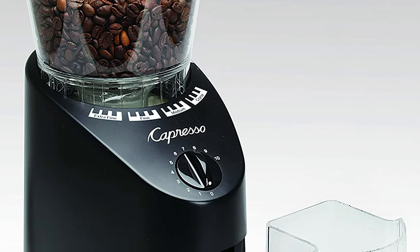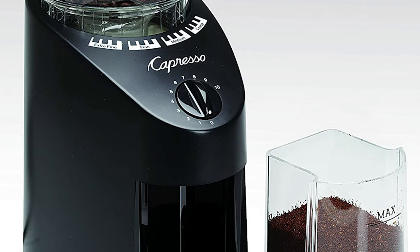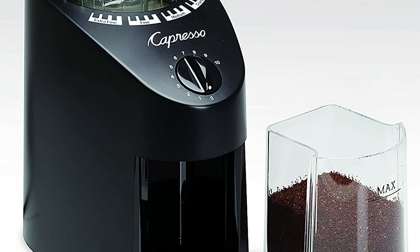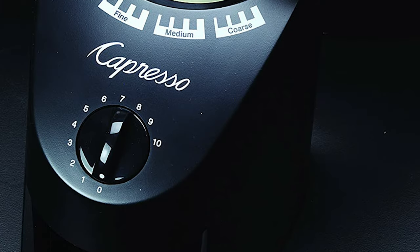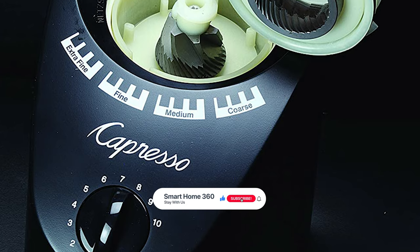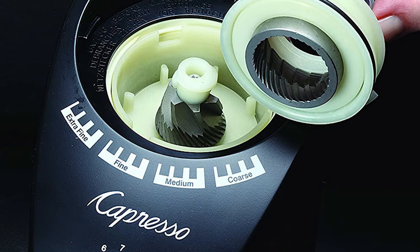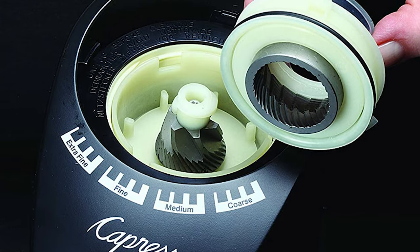Combine this feature with the 40mm conical steel burrs, the slow grind time, and the easy-to-remove upper burr for cleaning. This Capresso Infinity Conical Burr Grinder features 16 grind settings, each of which is easy to select with clearly-labeled markings. It also features a dial which can be used to select how many cups you're grinding, from 1 to 12.